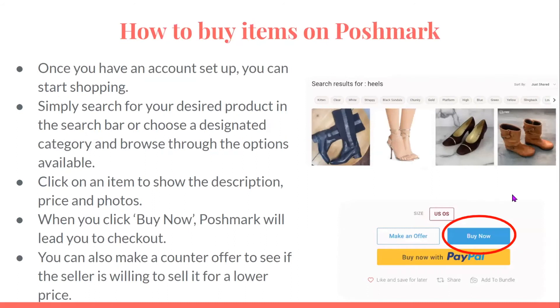How to buy items on Poshmark: once you have an account set up, you can start shopping. Simply search for your desired product in the search bar or choose a designated category and browse through the available options. Click on an item to show the description, price, and photos. When you click buy now, Poshmark will lead you to checkout. You can also make a counter offer to see if the seller is willing to sell it for a lower price. For your first purchase, the company will charge a discounted $5.99 shipping fee.